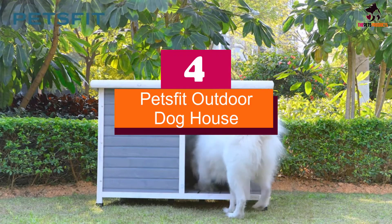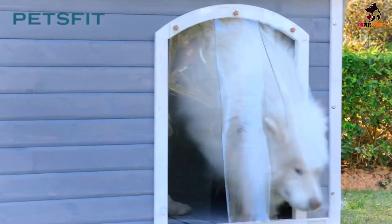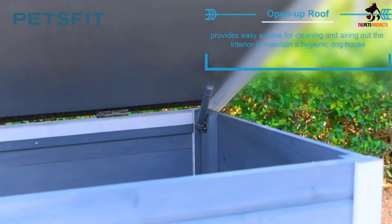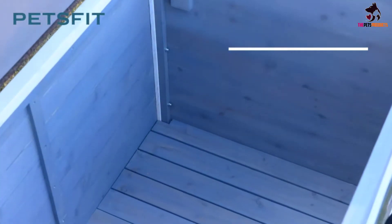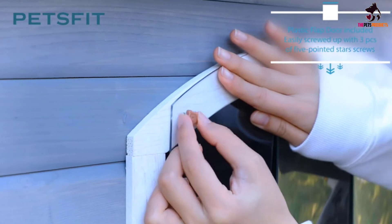Moving on at number 4, we have the Pets Fit Outdoor Doghouse. If you have a big dog and have ever tried sharing a bed with him, you know just how much space he or she can take up. Measuring 45.6 by 30.9 by 32.1 inches, this pick from Pets Fit will give your large dog the space he needs to stretch out comfortably, so you can take your bed back.